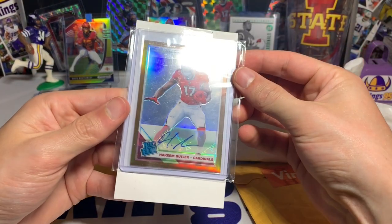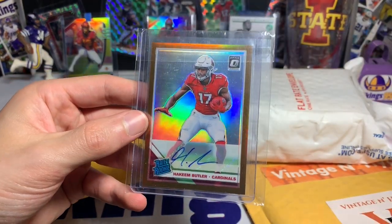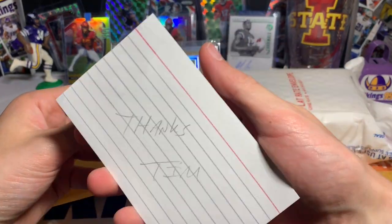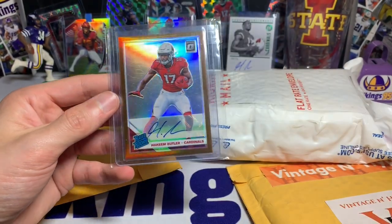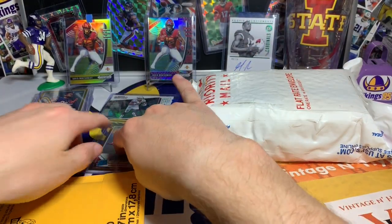Hakeem Butler bronze Optic rated rookie auto — got a really good deal on this off eBay. The note said 'Thanks Tim.' Pull — Hakeem Butler auto. Add that to my Butler collection.